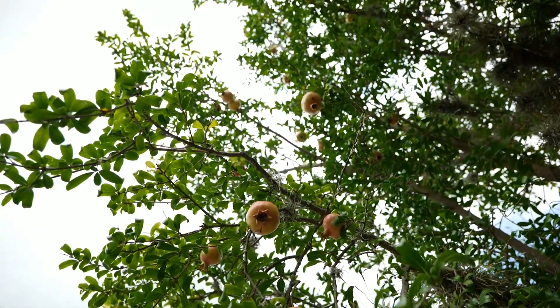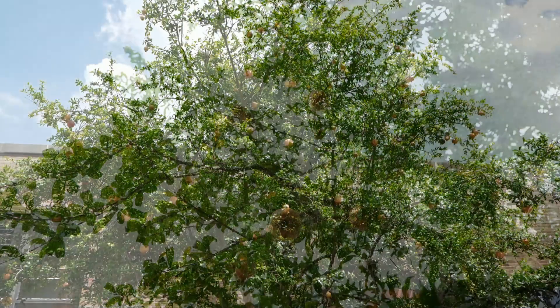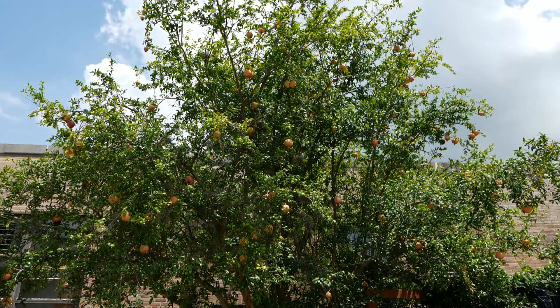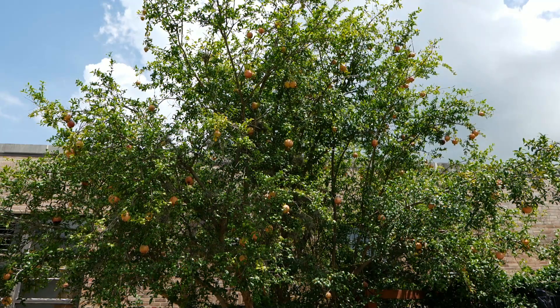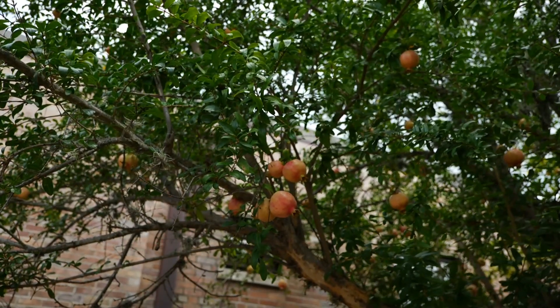These do require some chilling hours, about 250 to 450 chilling hours, and you can get that here in Louisiana. And as you can see, this tree is full of fruit. It takes about three years for it to begin producing fruit. And these are self-fertile, so you will not need another tree in order to have fruit.